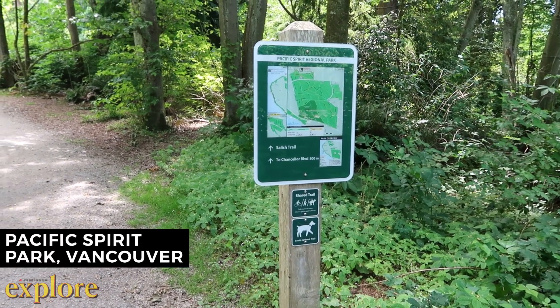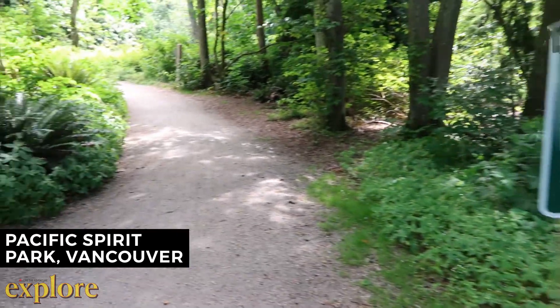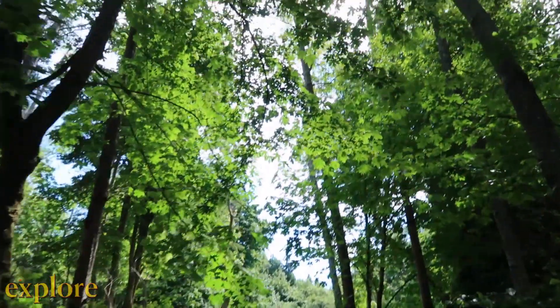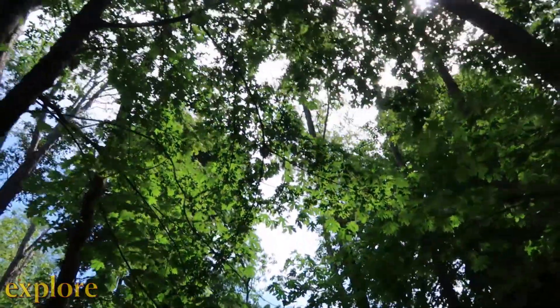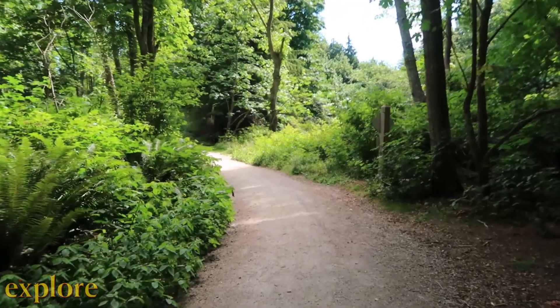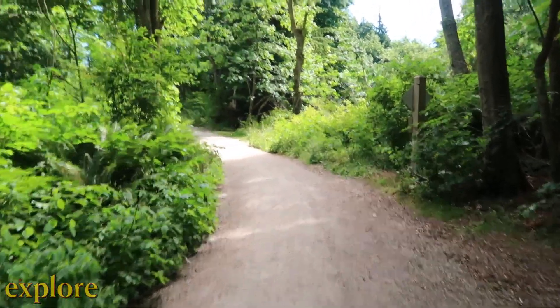Finally, we are staying right in the city of Vancouver for a trip to Pacific Spirit Regional Park. Located in Point Grey near UBC, there are over 50 kilometers of multi-use trails. This means you may need to share the trail with cyclists, horse riders, and dog walkers.